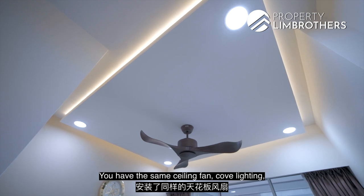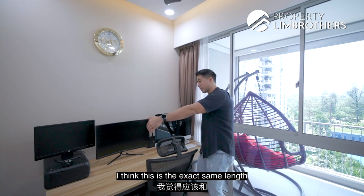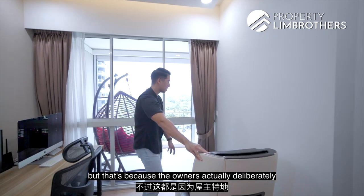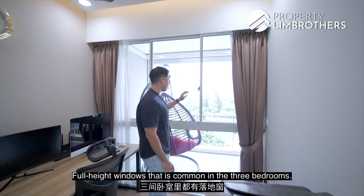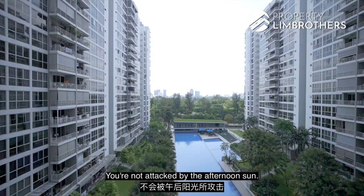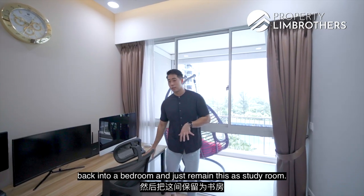Common bedroom 2 has the same ceiling fan, cove lighting, and false ceiling. It is currently used as a study room with three monitors. The length of this room is exactly that of a queen-size bed. The owners have deliberately placed a massage chair facing the pool view and Jurong Lake Gardens view. Full-height windows, common in the 3-bedroom type, bring in a lot of natural light. This is an east-facing unit, so you're not hit by the afternoon sun. If you're a family of three or four, you could easily convert this back into a full bedroom.